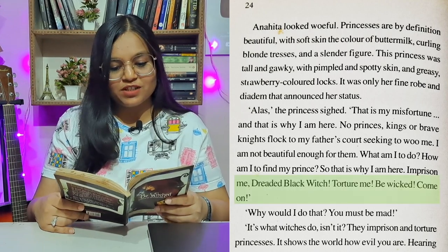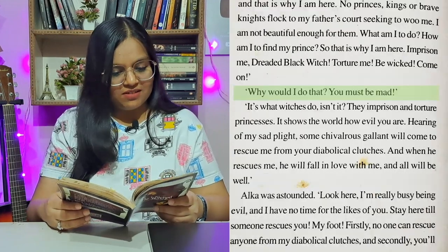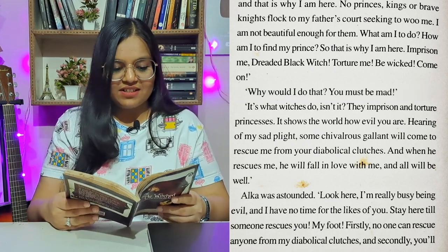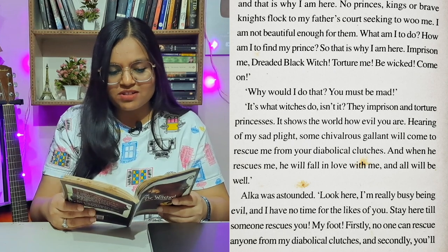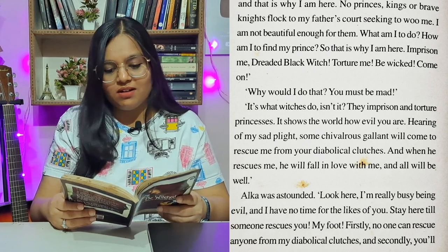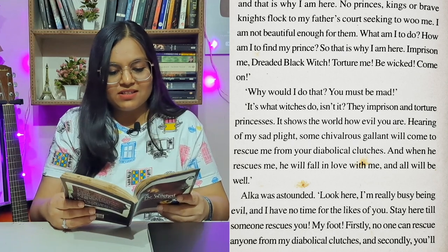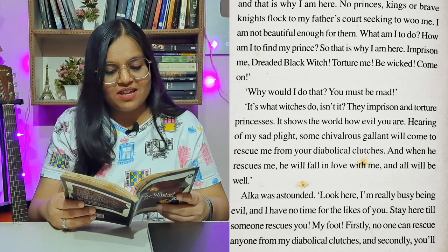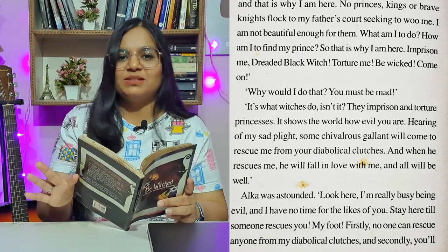'Why would I do that? You must be mad.' 'It's what witches do, isn't it? They imprison and torture princesses. It shows the world how evil you are. Hearing of my sad plight, some chivalrous gallant will come to rescue me from your diabolical clutches. And when he rescues me, he will fall in love with me, and all will be well.' Alka was astounded — surprised.